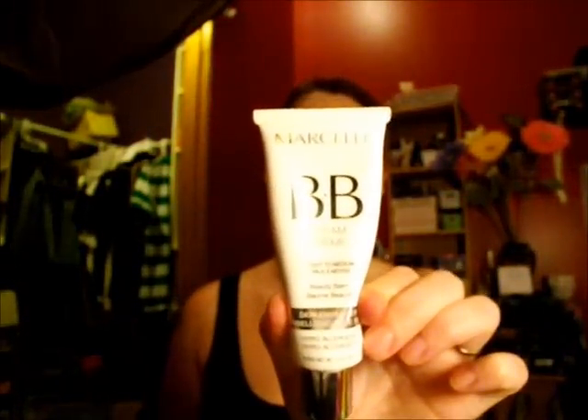My next favorite is the Marcel BB Cream in Too Medium. It's got a bunch of different things it's supposed to do — it's a skin enhancer of some sort. It was about $18, which isn't the cheapest, but I really like it. It doesn't have a weird orangey tinge, it doesn't sit funny, it blends in really nice, and it is super moisturizing for the winter.